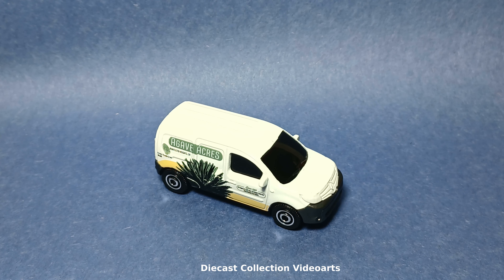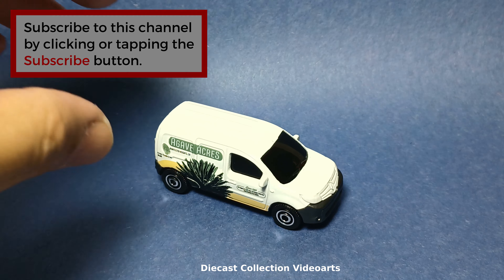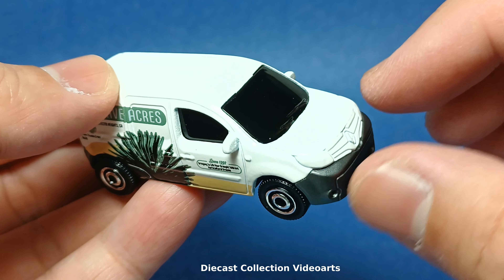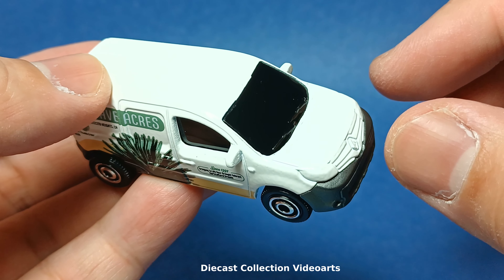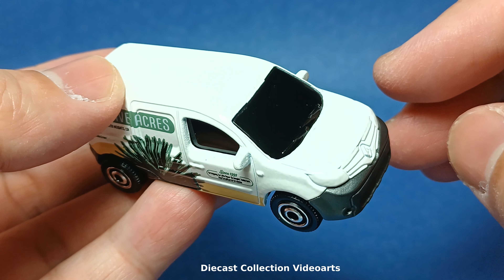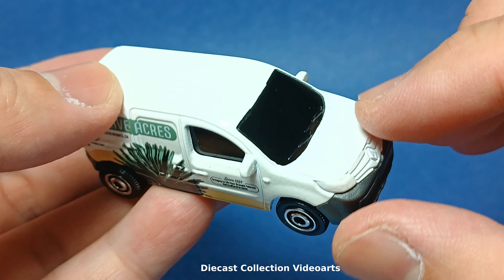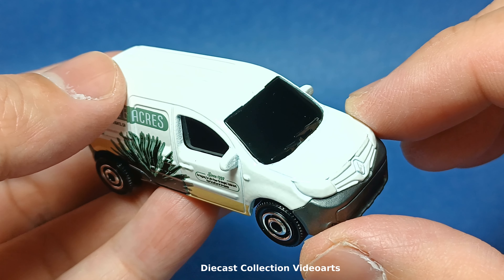Hi everyone, welcome to the Diecast Collection with Ours channel. Here is the 2018 Renault Kangoo. Pardon me for the pronunciation — Renault is spelled as R-E-N-A-U-L-T, but some YouTubers say it differently. I'm just going to stick with Renault. If I pronounce it incorrectly, just let me know in the comments so I can correct that and other viewers can learn the correct pronunciation.